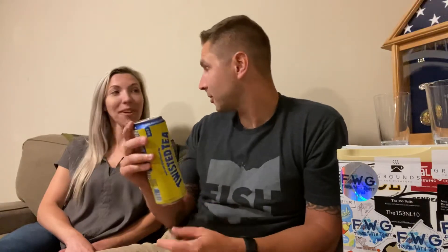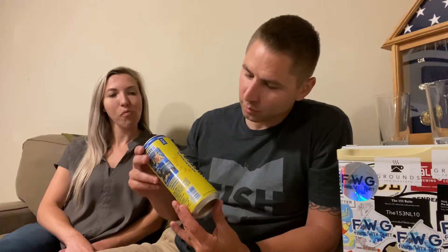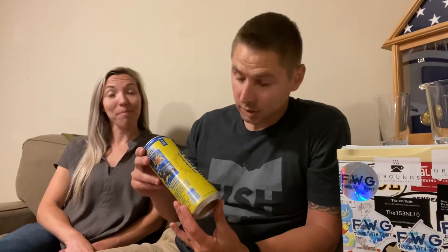I actually bought this when the Twisted Tea hype was around, and it was during deer season. I was going to shoot a deer and put the Twisted Tea next to the deer. But then I didn't shoot a deer, so now it's time to drink it. We got the Made with Real Brewed Tea, Twisted Tea, Hard Iced Tea, original.